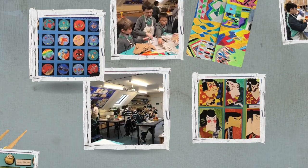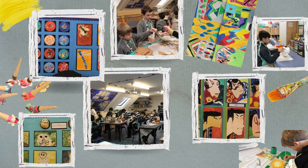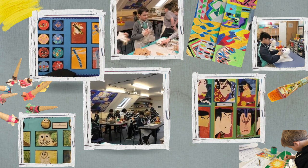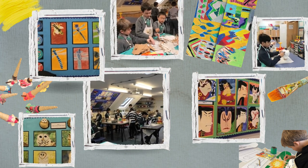Our clubs are mixed; we have lots of different clubs for every child to enjoy. They are able to select these at the beginning of each term and we have various tutors come in to also help with our Saturday workshops.